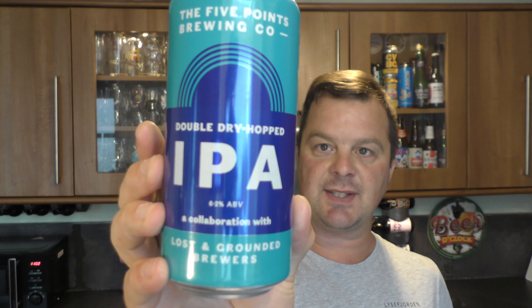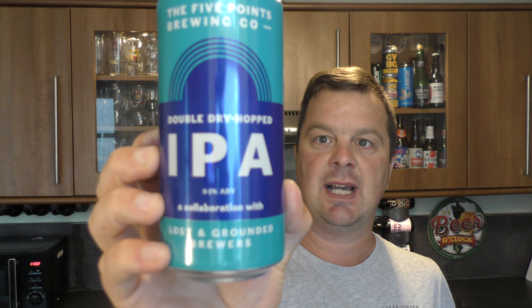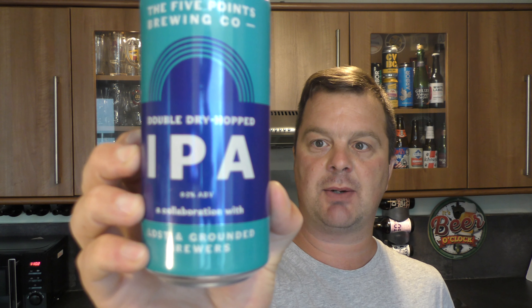This one I think is a new launch — I haven't reviewed it. It's The Five Points Brewing Company double dry hopped IPA, 6.2% ABV, and it's a collaboration with Lost and Grounded, in a 440 milliliter can. All of these beers will be reviewed soon on our YouTube channel, youtube.com/realaleguide.